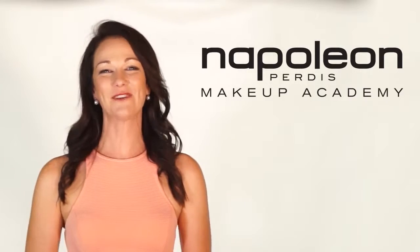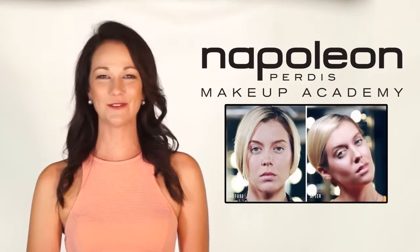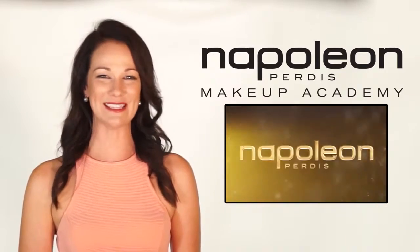So call us to chat with one of our consultants — we would love to hear from you. Discover the wonderful world of Napoleon Perdis Makeup School.